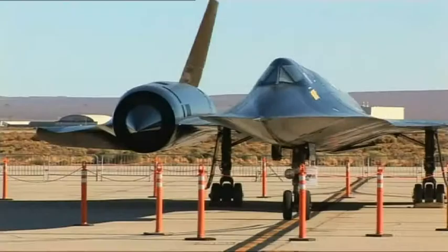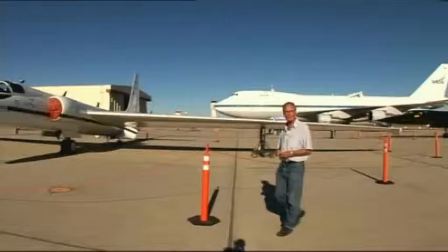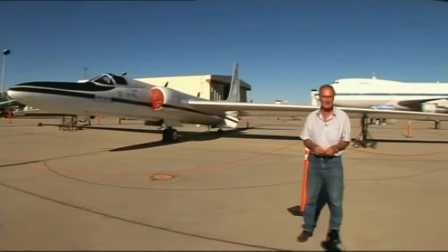The SR-71 flies no more, but the venerable U-2 is still very much alive and kicking. They had these 50 years ago — in fact, it was in a U-2 that Francis Gary Powers was shot down over the Soviet Union in the 1960s.